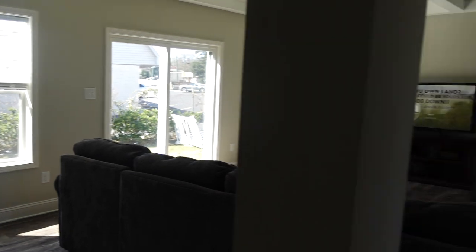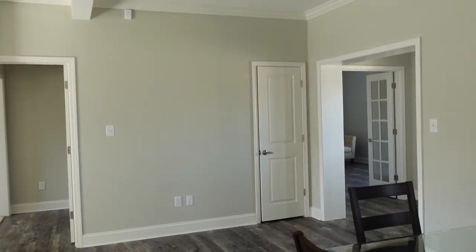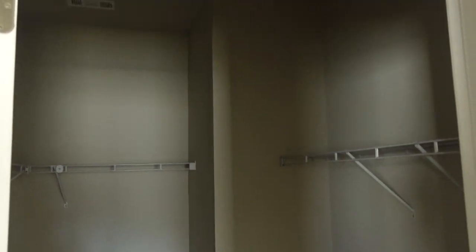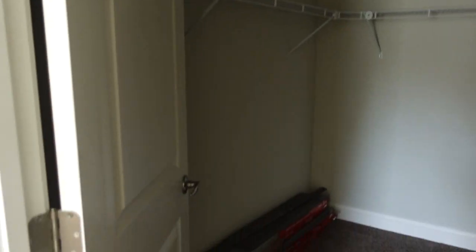And you know what I missed — this closet. This is the coat closet when you first walk in, so you have a coat closet for your guests. And then off this living space is the master. Walking into the master, you've got the master closet here — nice, big master closet. You've got a little space here when you walk in with an outlet, so you can put a table, or a desk, or anything.